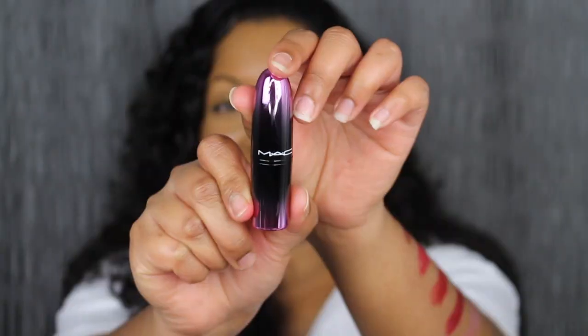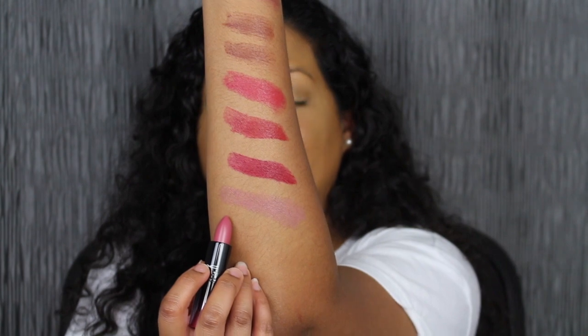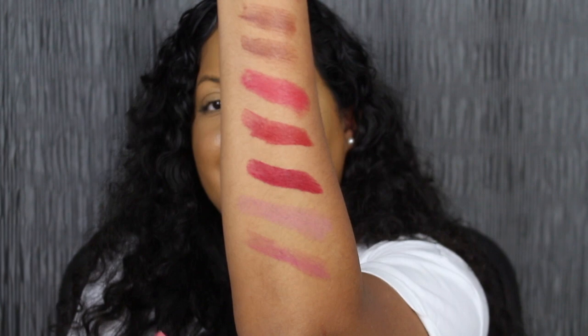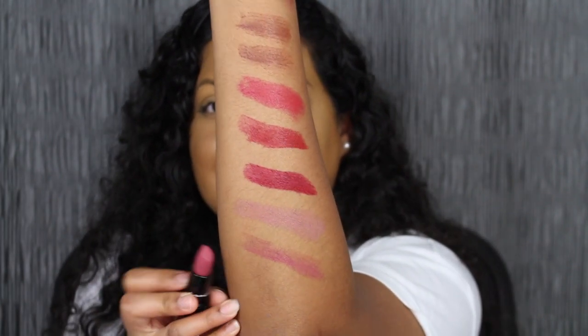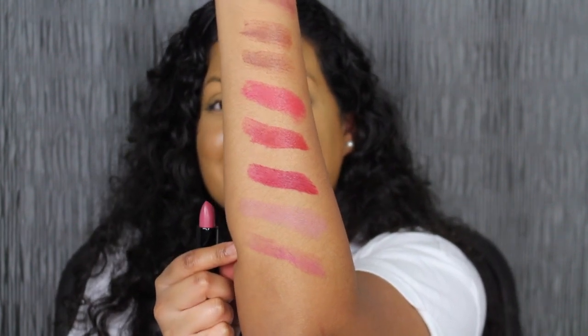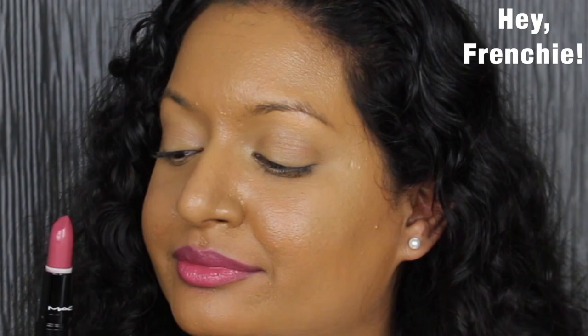You guys know that my favorite color is purple and I guess this shade was meant to be. The next shade is called Hey Frenchy, described as a deep mauve-y pink shade. It doesn't quite show up on my skin — it's barely there. But I love this shade. I do really like Hey Frenchy but I'm still struggling with the pigmentation. You can still see my dark upper lip peeking through.